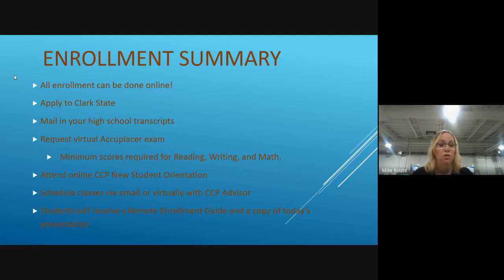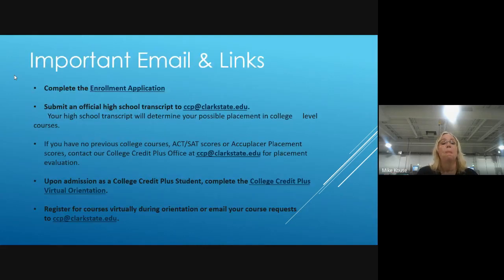You can apply to Clark State online, mail in your high school transcripts, request and take a virtual Accuplacer exam online, attend your new student orientation, and schedule and meet with a CCP advisor. High Point students are very fortunate because they have me right on campus. I'm going to follow up after this presentation and email you all of the links.